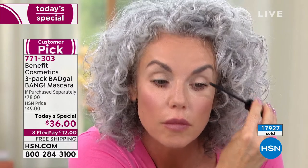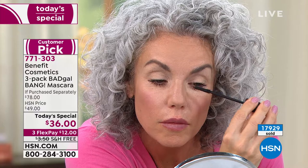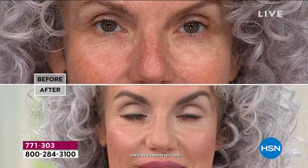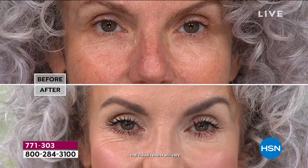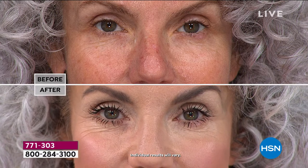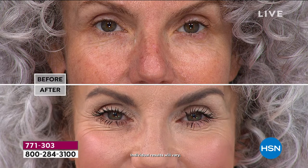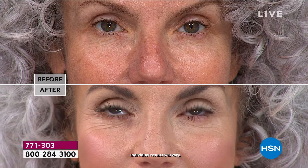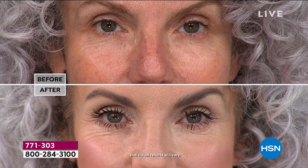It's so true — mascara can be so transformative even if you're not a makeup person. Whether you wear it every day or never, look at this before and after and you'll see that mascara can change the shape of your eye. If you have hoodedness, crepiness, or puffiness around your eyes — which tends to happen as we get older — this is why it's a customer pick and why this is your favorite mascara at HSN.